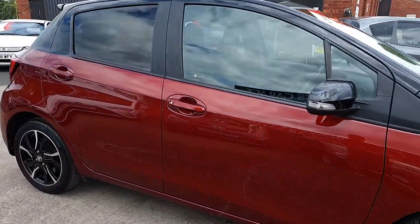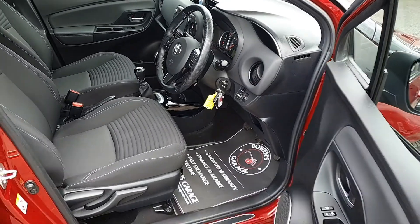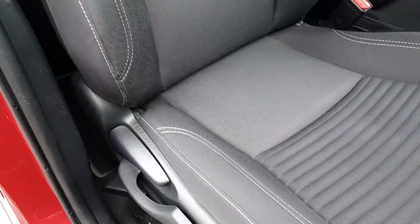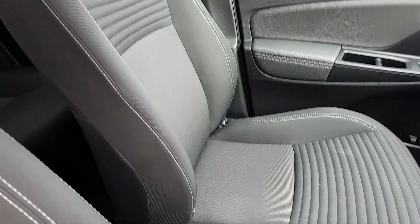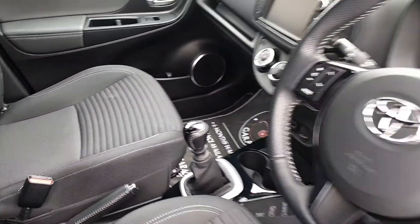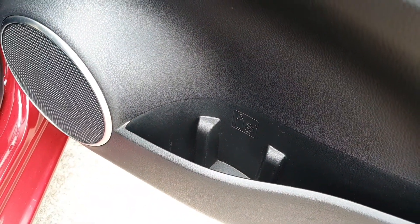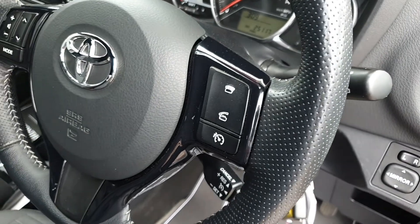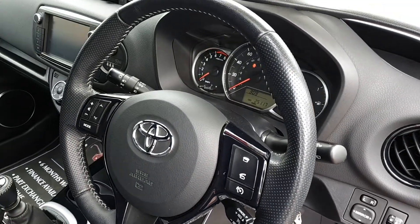We'll have a good look inside and I'll show you more of the extras you get with the Design model. The seats are in superb condition as you can see. Coming up to the door card: four electric windows, you do get a drinks holder in the door pocket, electrically adjustable door mirrors, two remote keys, and just down below controls for the cruise control and speed limiter, and controls for the Bluetooth.